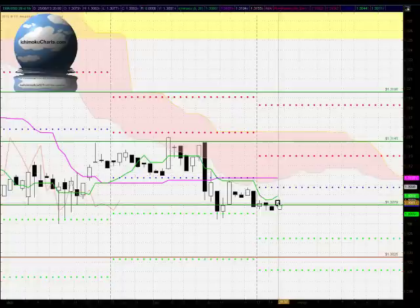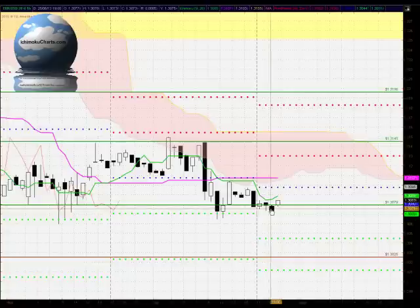Hello everyone, welcome to the IchimokuCharts.com hourly analysis for the EURUSD FX for Tuesday June 25th 2013.